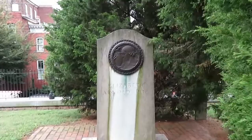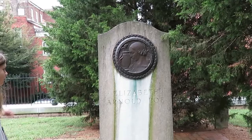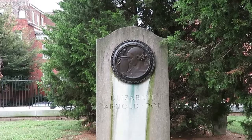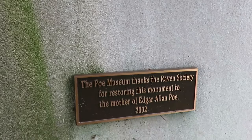Found Elizabeth Arnold Poe — Edgar Allan Poe's mother. This used to be an unmarked grave. I know that it was unmarked and someone felt bad about that and had this made and put here. It says the Poe Museum thanks the Raven Society for restoring this monument to the mother of Edgar Allan Poe in 2002.